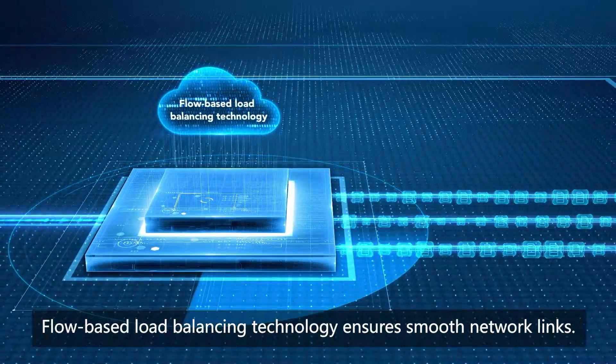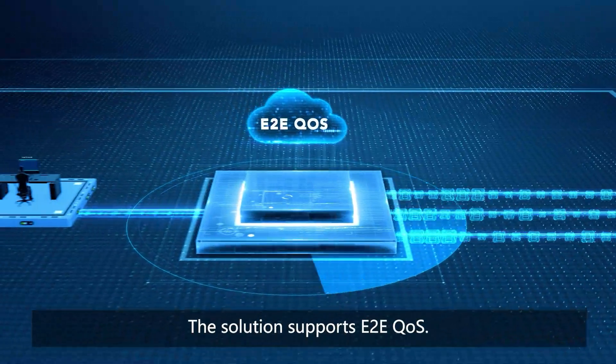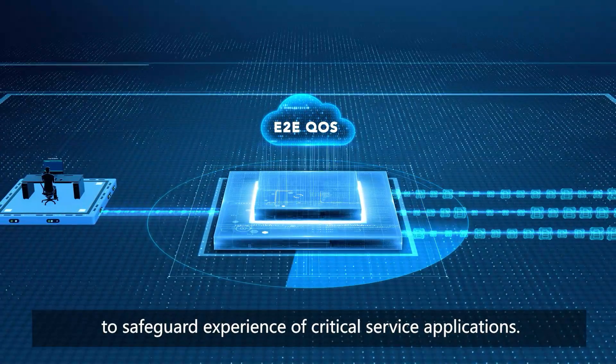Flow-based load balancing technology ensures smooth network links. The solution supports E2E QoS and can intelligently schedule service traffic to safeguard the experience of critical service applications.